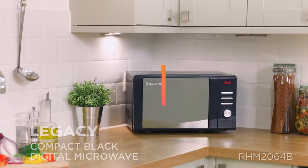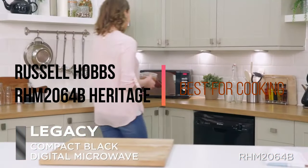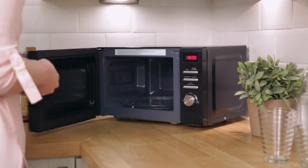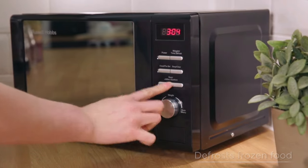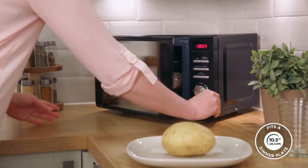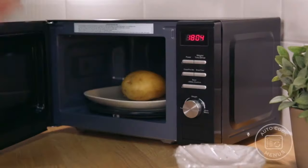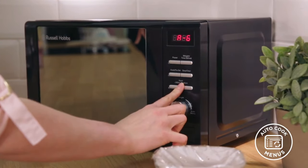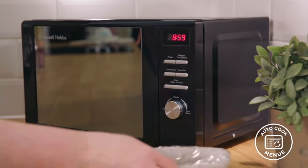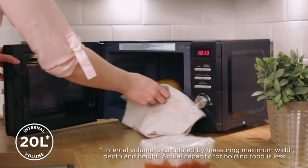First up is the best for cooking: the Russell Hobbs RHM2064B Heritage. This digital, sleekly designed microwave has an attractive mirror door finish and a 20-litre capacity, comfortably fitting a standard size dinner plate. It has 800 watts of microwave power with 5 microwave power levels, providing quick and convenient cooking. The Heritage has pre-programmed auto-cook settings for meals like pizza, fish and popcorn, allowing you to cook your favourite foods at the push of a button.